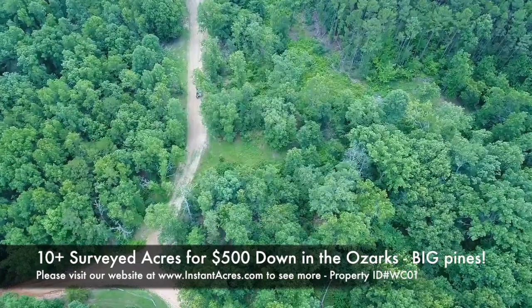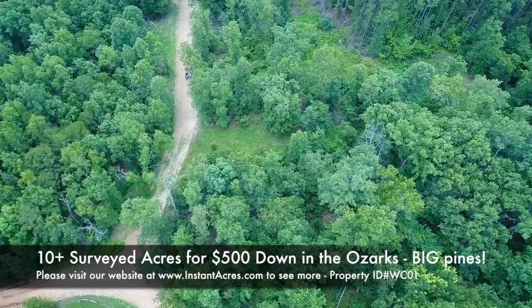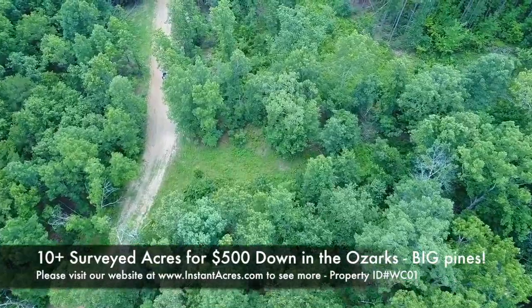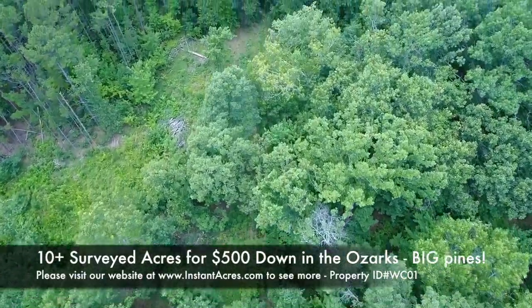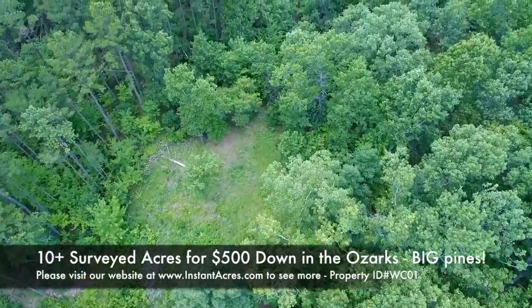Amazing area for white-tailed deer and turkey as well. Really good turkey population, but just astounding white-tailed deer population in the area — a lot of deer and a lot of big deer. You are bound to see a large number of deer on Track 1 here.